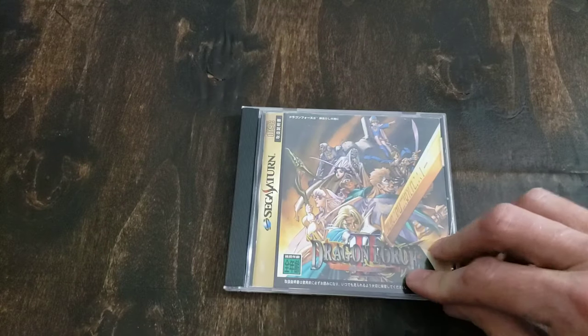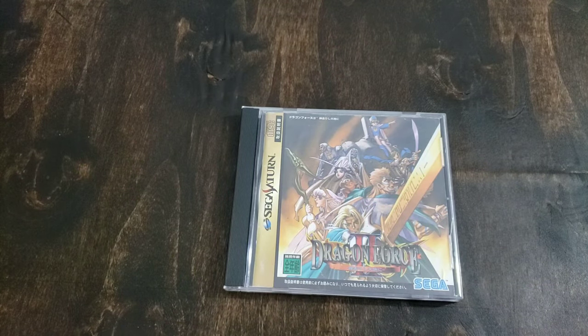A couple of SNK games here — King of Fighters 95 and also King of Fighters 96. This here is a translated import: Dragon Force 2, which never came out in the U.S., but is an English translated version. This game is much, much harder than Dragon Force 1, but it's still fun. Very cool.